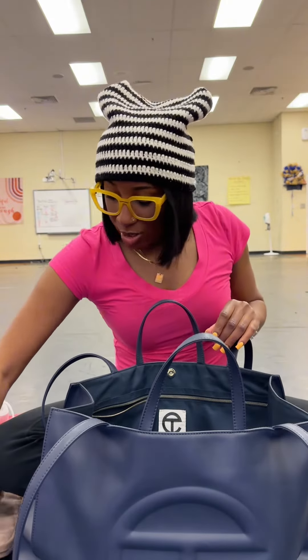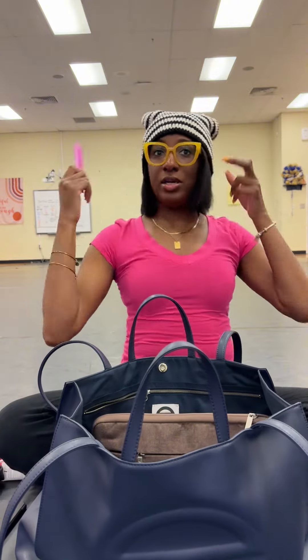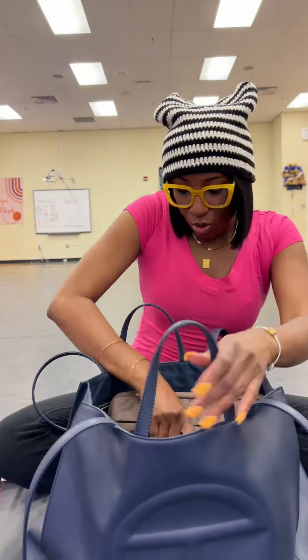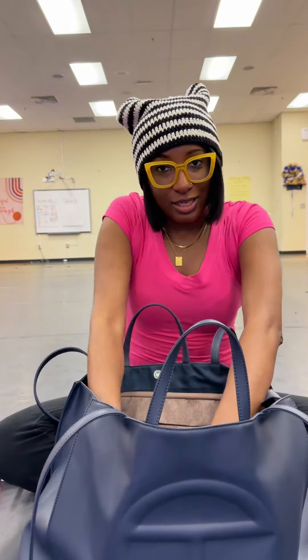That's what's in my work bag. Oh, and I got a comb. I'm in my pink era, as you can see, because I used to hate the color pink but now I like it. But that's my bag — my go-to-war bag, period. Thank y'all for watching.